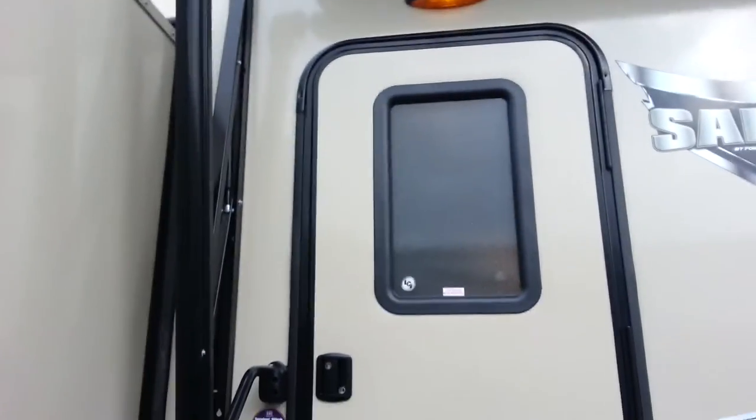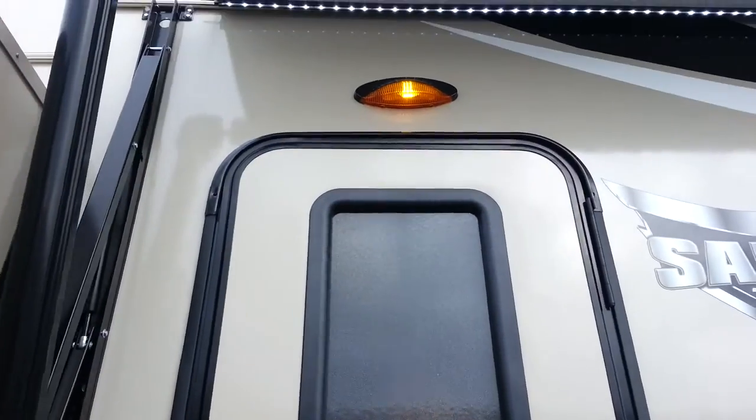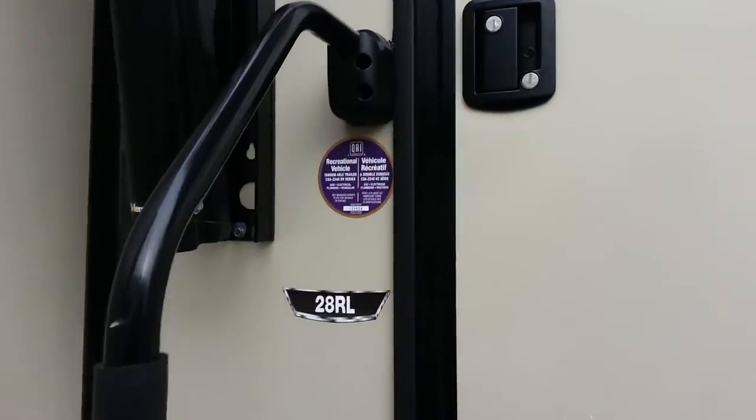Right by the door it's got a big entry assist handle — something to grab onto when you're going in and out — and a porch light right above the door. We'll head inside and check out the interior.